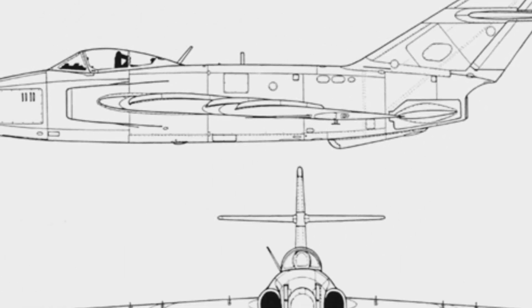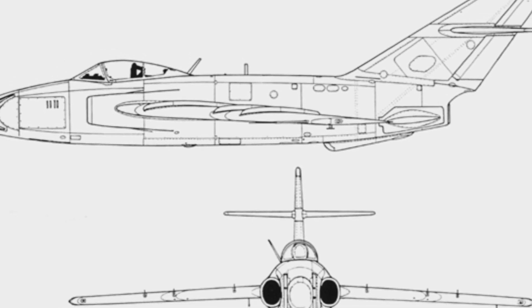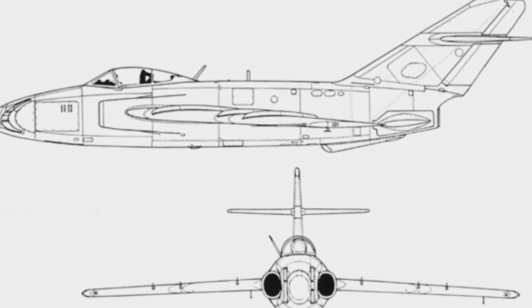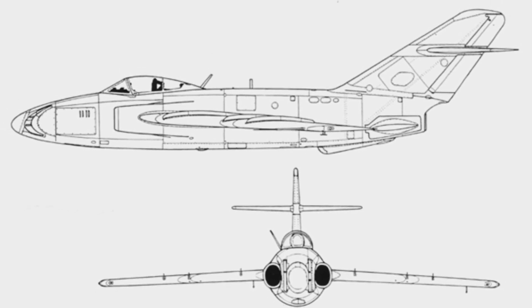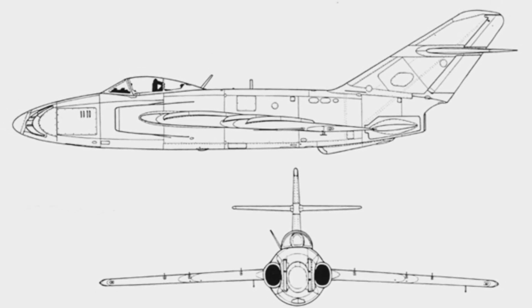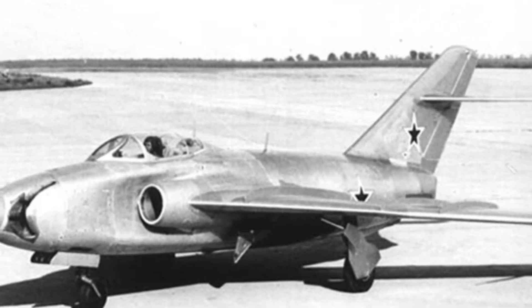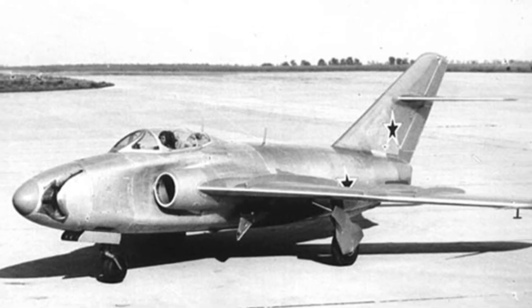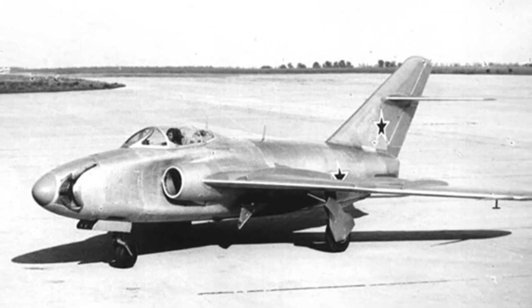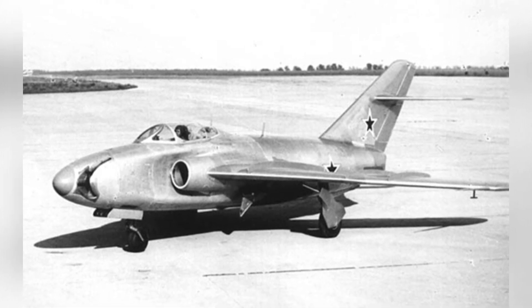So how did the turret of the MiG-17SN perform? Testing found that after the gun deviation angle exceeded a certain threshold, the recoil would directly affect the flight. After a deviation angle of more than 10 degrees, the ability to fire was already lost. Another problem was that the aiming system for the machine guns was complex and inaccurate. Therefore, this type of turret fighter did not meet practical standards and was deemed to have no value for further development.